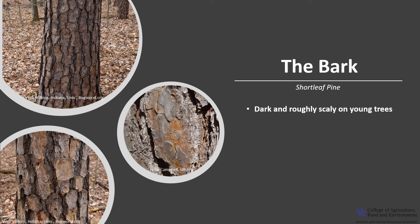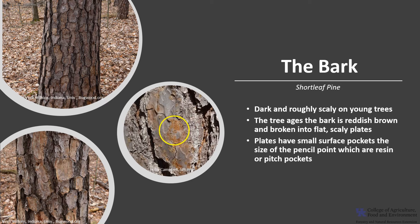The bark on shortleaf pine is dark, rough, and scaly on young trees, but as the tree ages the bark becomes more of a reddish-brown, broken into flat scaly plates. The plates have small surface pockets about the size of a pencil point, which are resin or pitch pockets — a good characteristic for tree identification when you can't get to the needles. It's easy to tell shortleaf pine from pitch pine because shortleaf pine has pitch pockets and pitch pine does not.